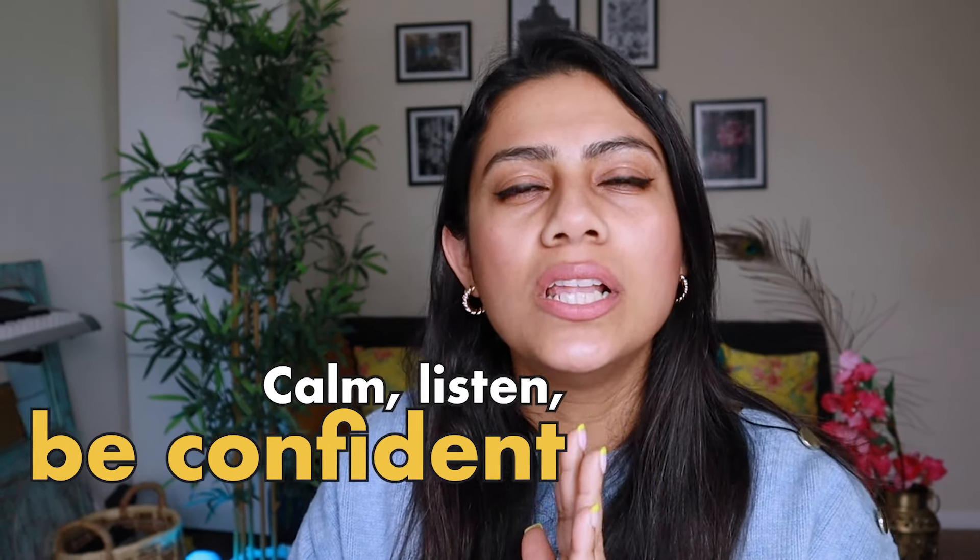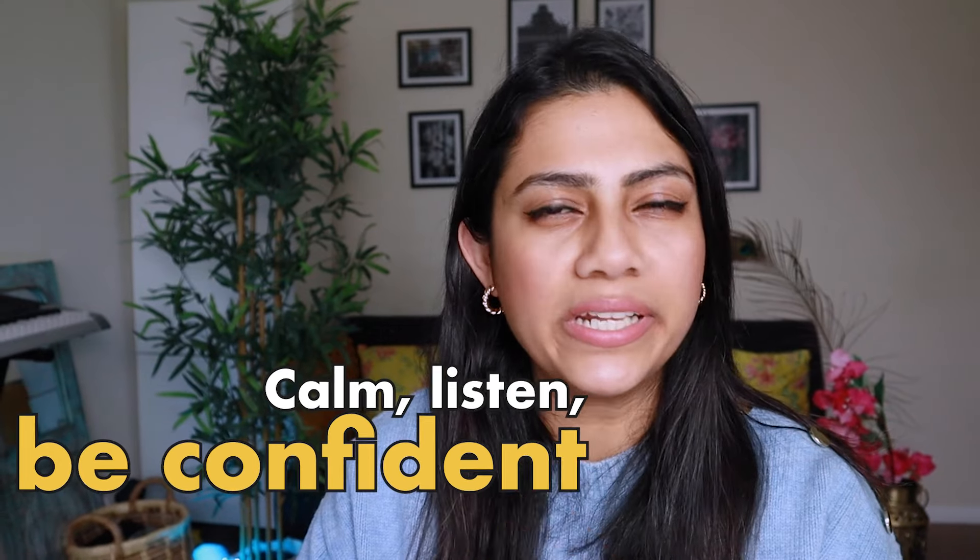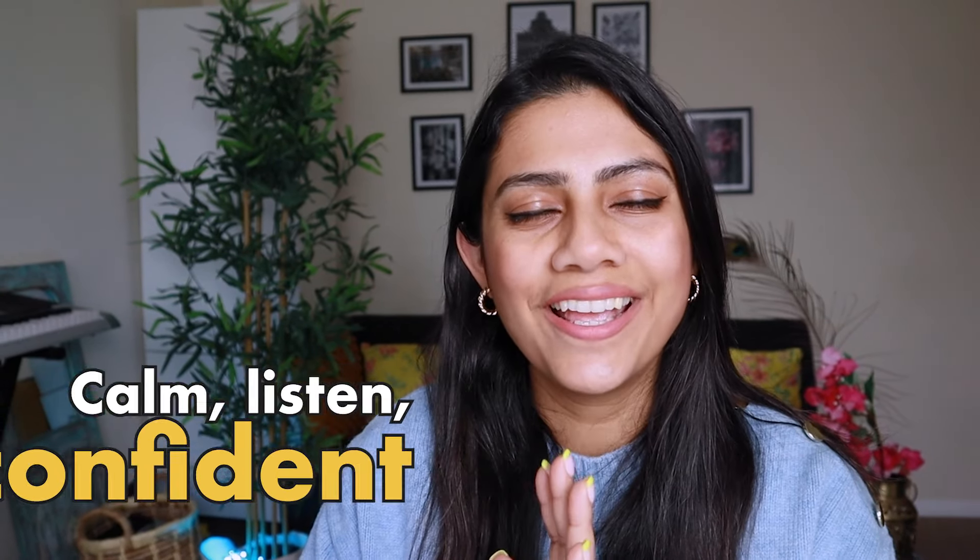Do yourself a favor and do not lie. And finally, be calm. Listen to the question completely. Before you start answering, take a deep calm breath and then answer. You'll find it a lot easier.